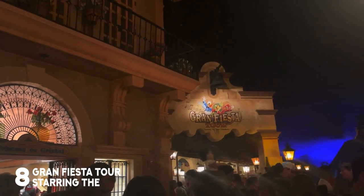We're going to head into the Grand Fiesta Tour featuring the Three Caballeros. It's a very cute attraction — not my personal favorite, but it is very cute.